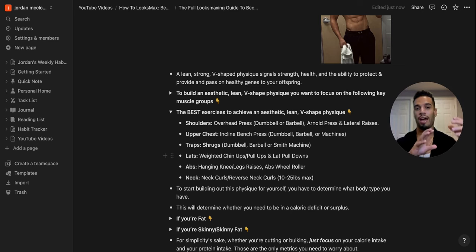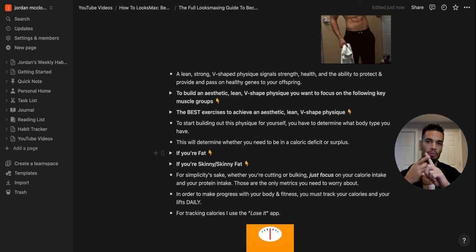Those are the exercises to build the muscle groups for a lean aesthetic V-shaped physique. Now, depending on your body type — fat or skinny — you'll need to approach things differently. Whether you're in a calorie deficit to lean down or a calorie surplus to put on lean mass depends on where you're starting. If you have a lot of body fat to lose, here's a simple formula: take your current body weight and multiply it by 15.